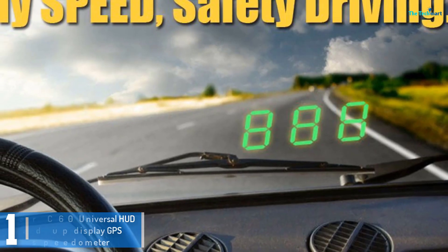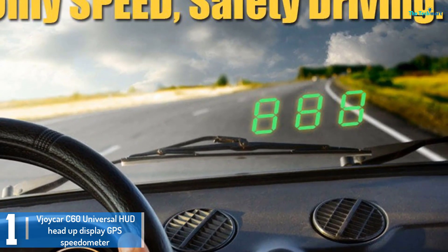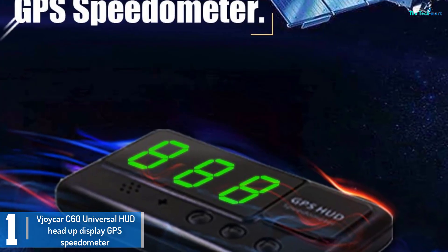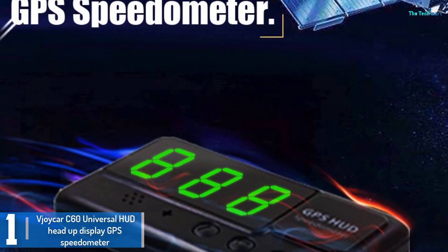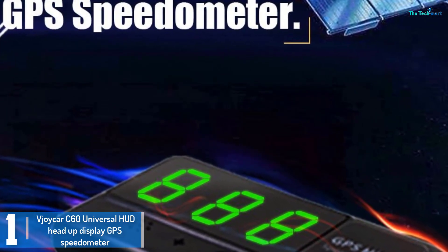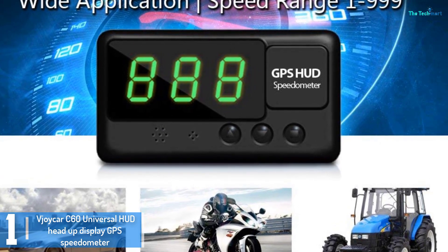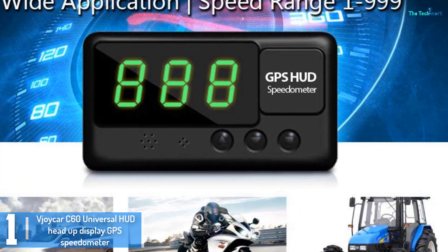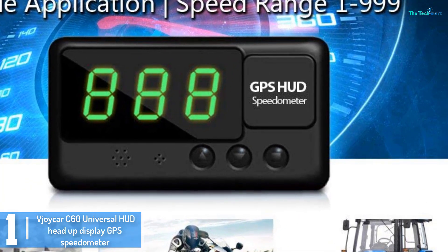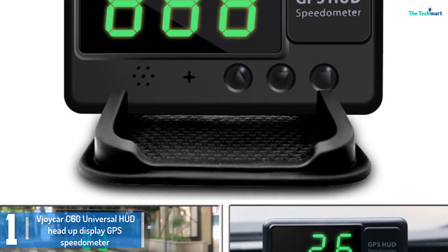And finally at number 1, we have the Vjoycar C60 Universal HUD Head-Up Display GPS Speedometer. This speedometer has a journey mileage tracker and an odometer with a windshield protector. It has a totally smooth setup process and no professional installation is required. It collects speed data from GPS satellites in real-time and satellites lock in quickly. It is much more accurate than OBD HUD, especially when the car tire is replaced and engine speed is not accurate. GPS HUD has the same working logic as a speed radar.